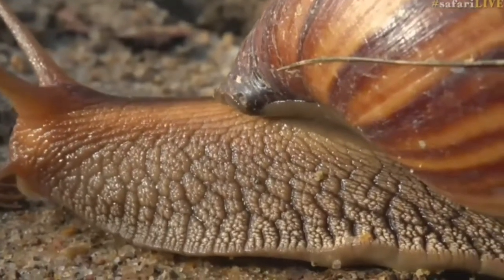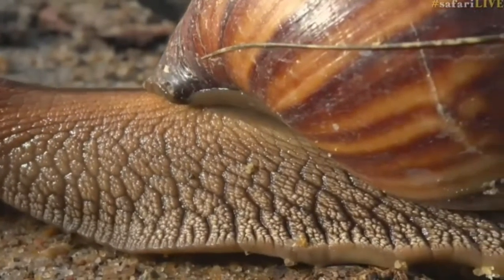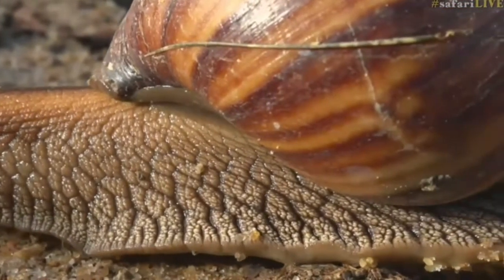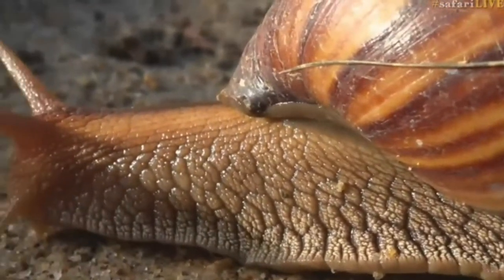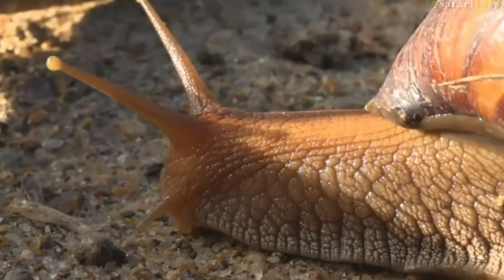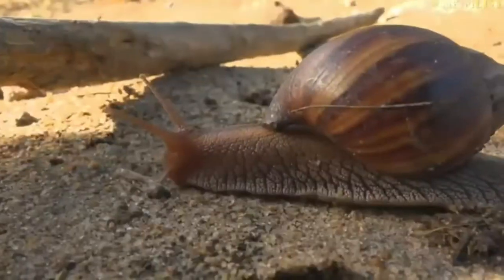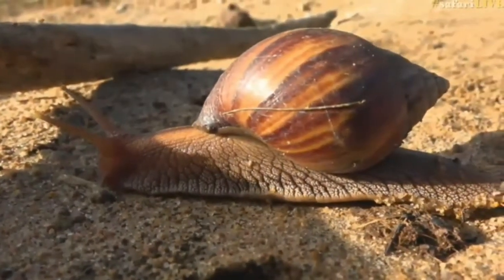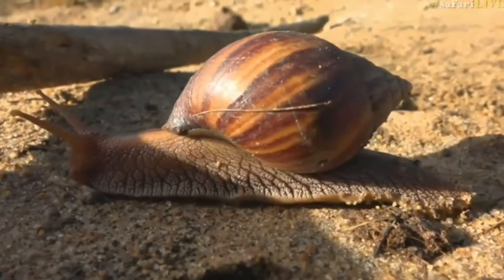We've got to wait for the snail to move out of frame — but that is really really cool, don't you think? Chris, you were wondering if the snail is carnivorous. I've never seen an African land snail feeding on anything other than fungi and flowers, to be honest.